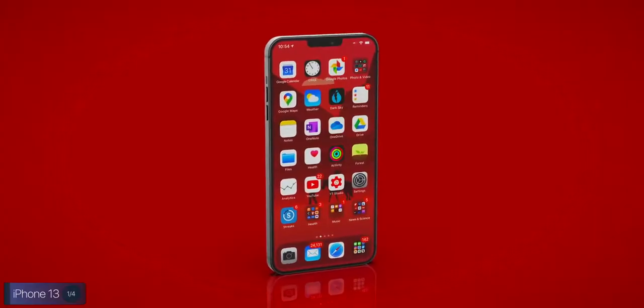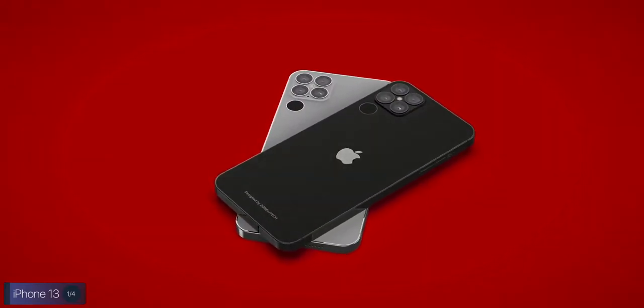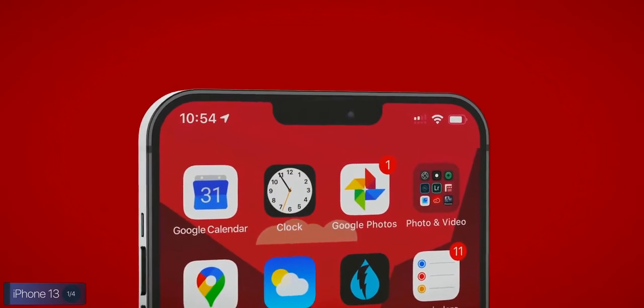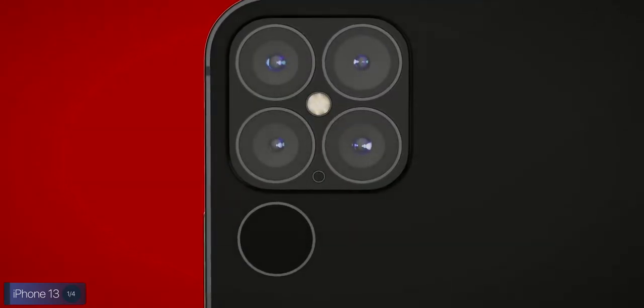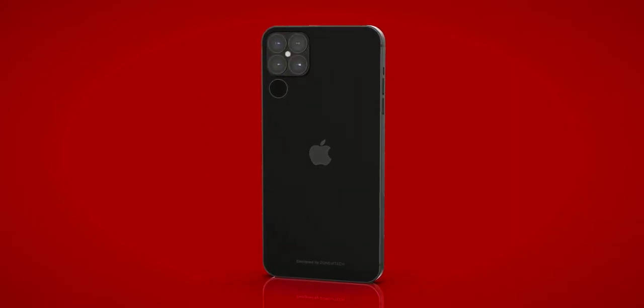So the iPhone 13 is shaping up to be a full wireless iPhone with the same frame as the iPhone 12, possibly the exact same notch, and camera improvements focused on zoom functionality, which is currently severely lacking on any of the iPhones.